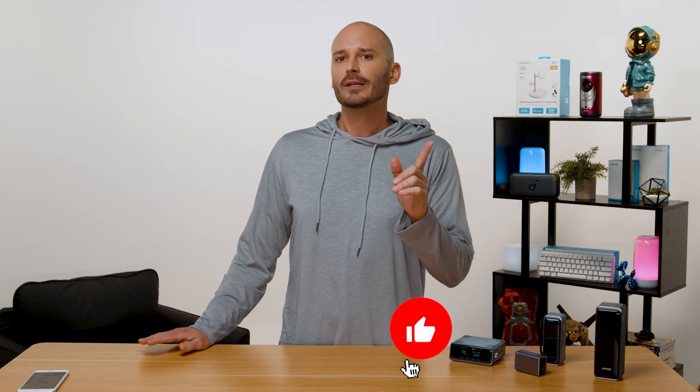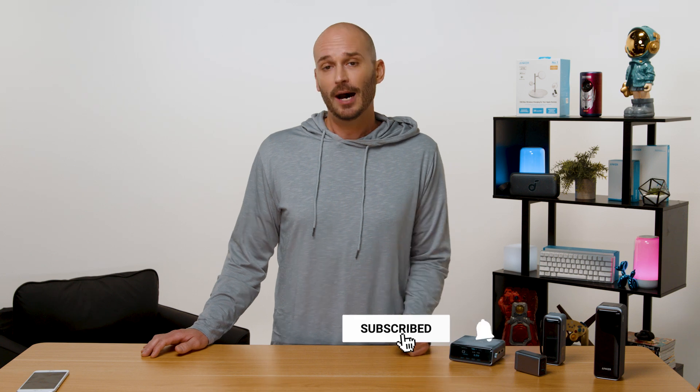Fast charging will not kill your battery, so let's put these nefarious rumors to rest. If you want to stay informed on other hot topics in charging, be sure to hit that subscribe button, and we'll catch you in the next one.